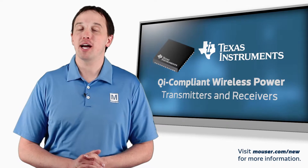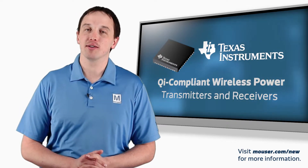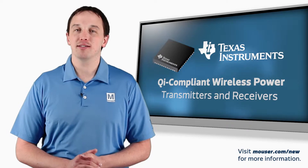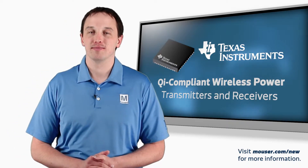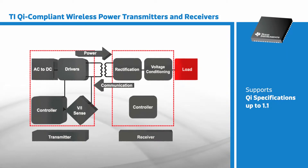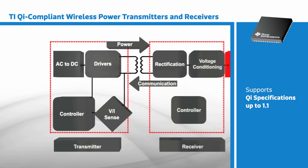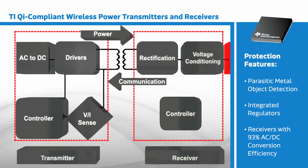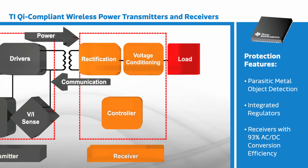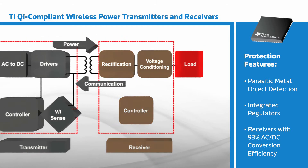Texas Instruments' line of Qi-compliant wireless power transmitters and receivers offers a variety of integrated features and capabilities to simplify the design of wireless charging systems. TI's various modules address different application needs with features including support for Qi specifications up to 1.1, protection features such as parasitic metal object detection, integrated regulators, and receivers that achieve up to 93% AC to DC conversion efficiency.